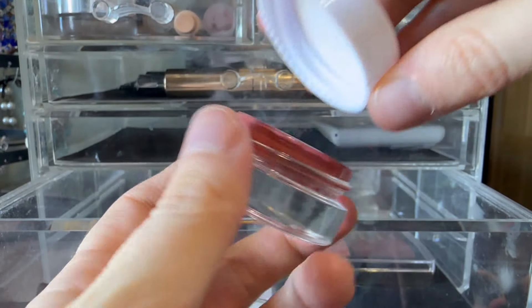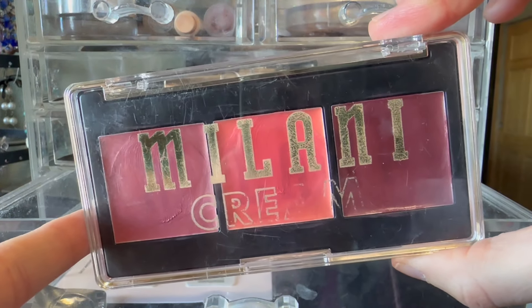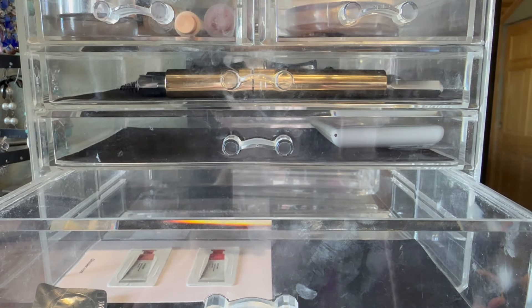Phytosurgeance. Inferno. And this Milani Cream Blush Palette. Awesome.